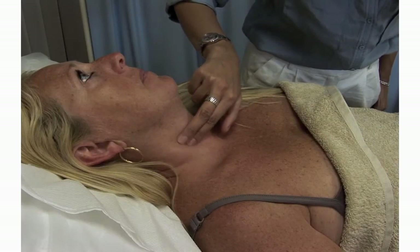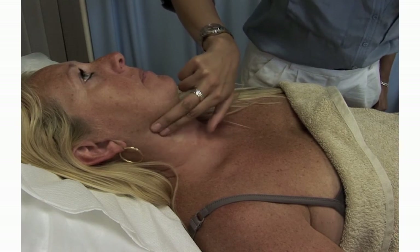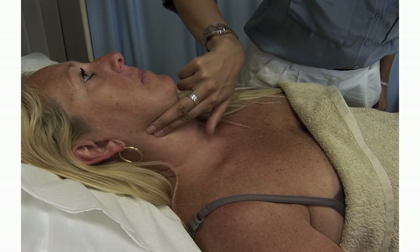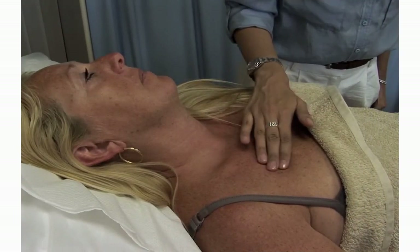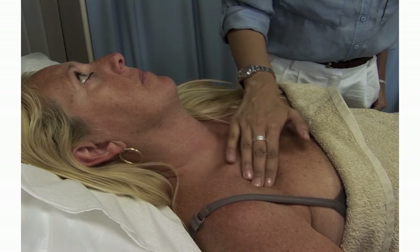Palpate the superficial lymph nodes with a gentle rolling motion of the fingertips, noting their size, texture, and presence of tenderness. The other groups of lymph nodes may not be easily palpable unless they are raised.